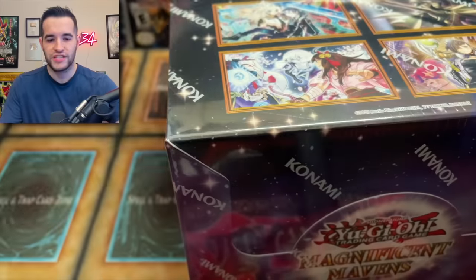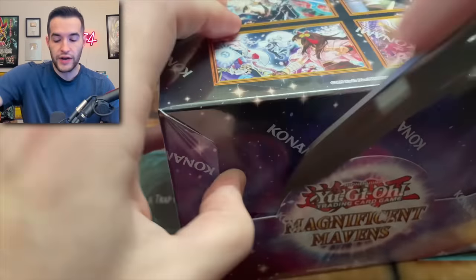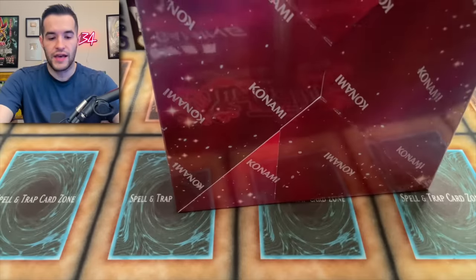All right, we are ready to go. Magnificent Mavens, let's do this. Let's open this thing up and see what we can get. Pretty hyped set, so I'm hoping that we can get some good cards.